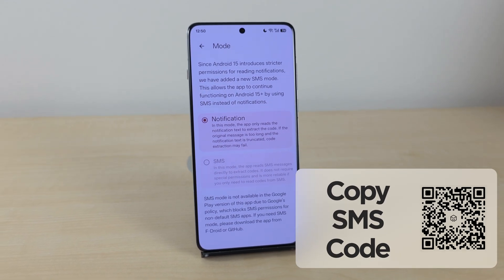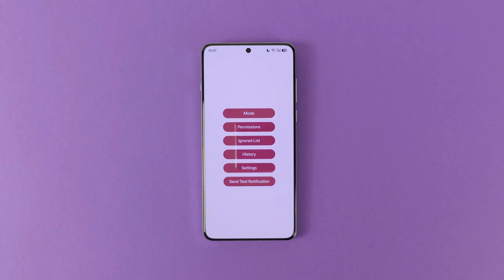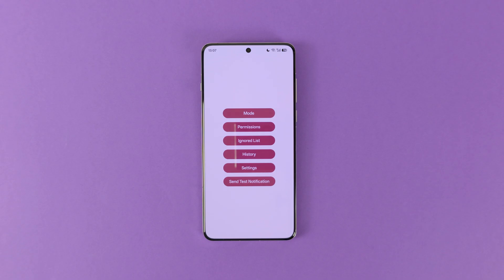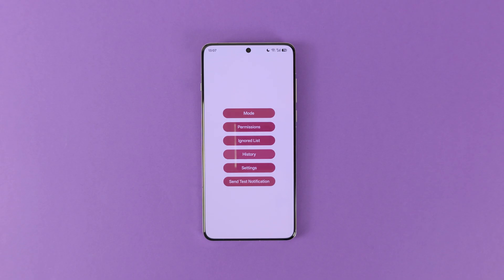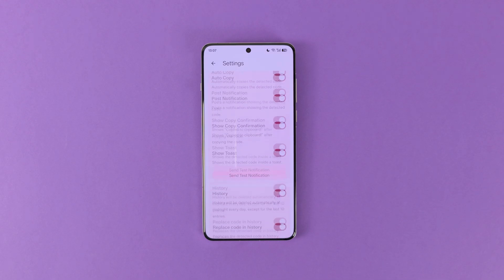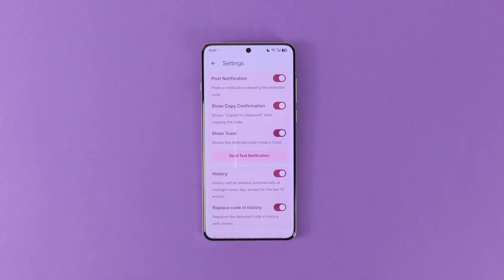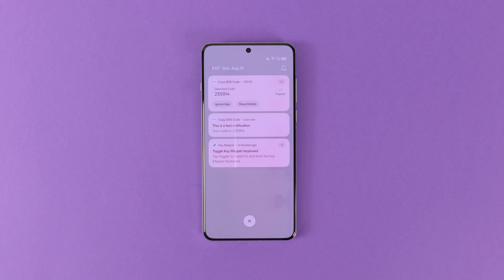The next app is really amazing. Meet Copy SMS Code — but don't let the name fool you, this app can do much more. We all know the authentication codes that firms send via SMS, and every operating system has a default method to easily copy them. However, when they send you the code via email or some other way such as notifications, you have to do it manually. Thanks to Copy SMS Code, you don't have to do that anymore. The app reads your notification content and automatically copies the authentication code so you can simply paste it without opening the notification. The moment I installed and tried this app, it became a must-have for me — so I highly suggest you give it a try.